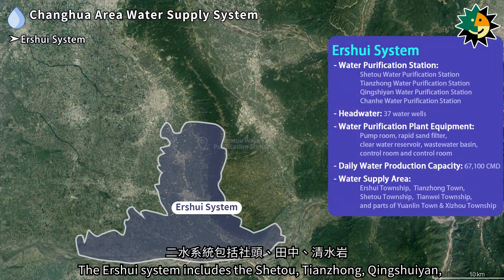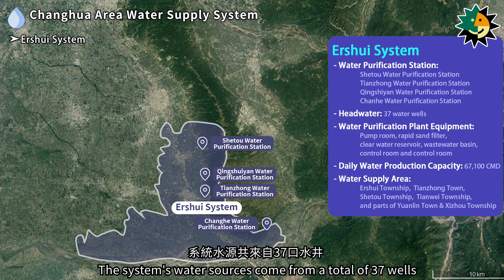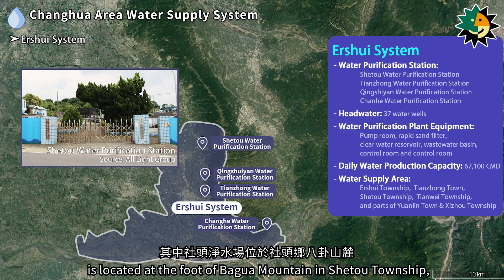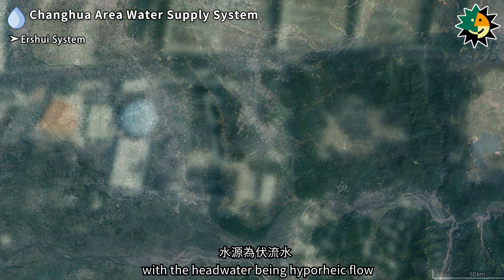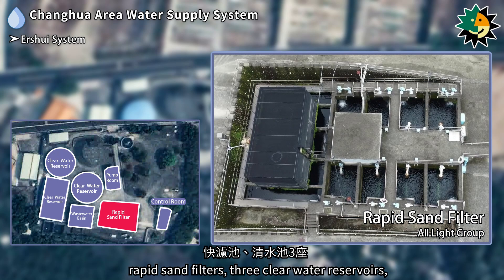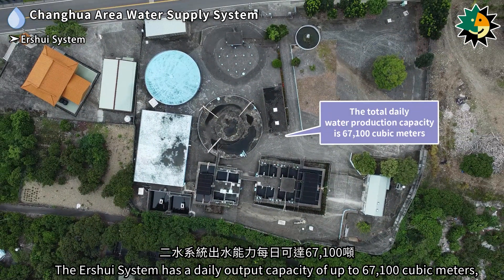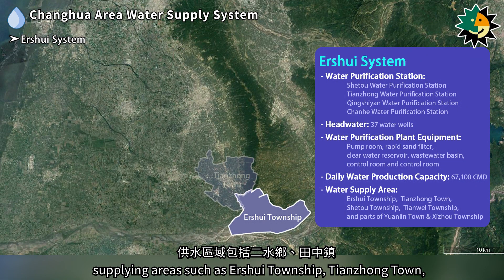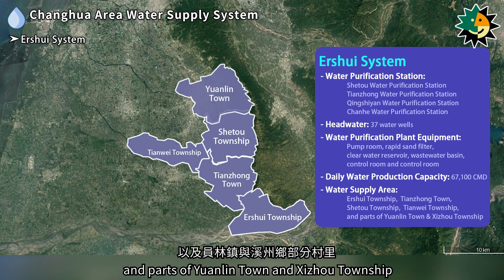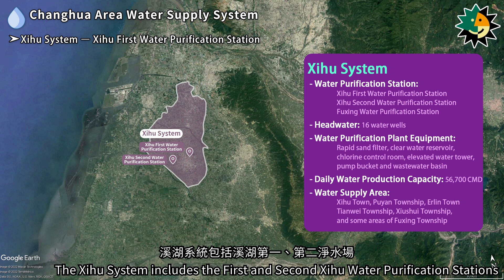The Airsui system includes the Xitu, Tianzheng, Kingshuan, and Changhe water purification stations, with water sources from a total of 37 wells. The Xitu water purification station is located at the foot of Bagua Mountain in Xitu Township, with headwater being hypereic flow. Facilities include a pump room, rapid sand filters, 3 clear water reservoirs, wastewater basins, and a control room. The Airsui system has a daily output capacity of up to 67,100 cubic meters, supplying Airsui Township, Tianzheng Town, Xitu Township, Tianhui Township, and parts of Yuanlin Town and Xizhou Township.